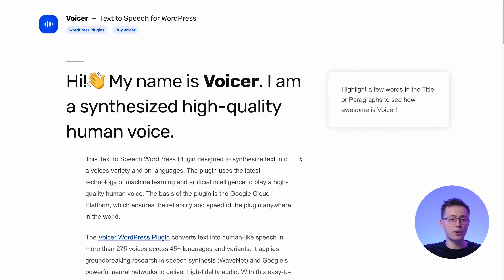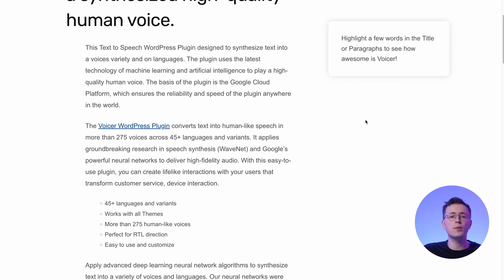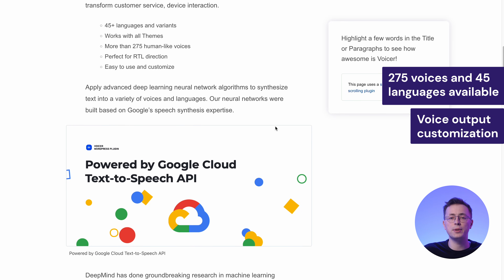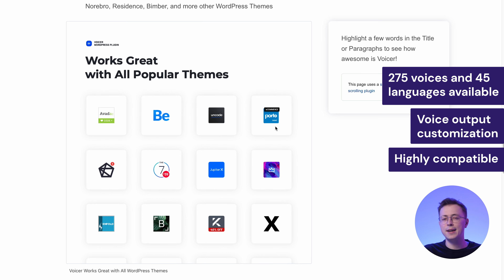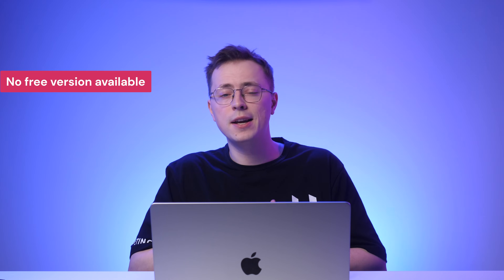Voicer is a text-to-speech converter powered by Google Cloud Platform. This plugin creates audio versions of your blog posts to offer an inclusive online experience for your audience. It combines artificial intelligence and machine learning algorithms to deliver audio output in more than 275 voices and 45 languages. Moreover, it enables voice output customization like changing voice playback speed or pitch. You can use this plugin with other popular add-ons, themes, and page builders, and it's compatible with all popular web browsers including Chrome, Edge, and Safari. Unfortunately, Voicer doesn't offer a free version — you must purchase the regular license bundle to activate it on your website.